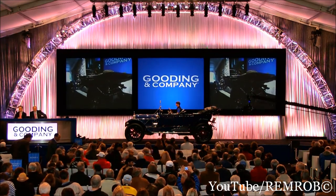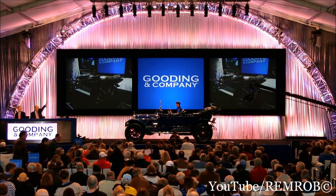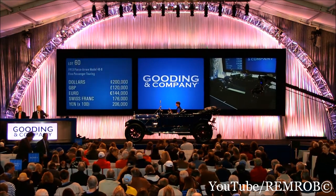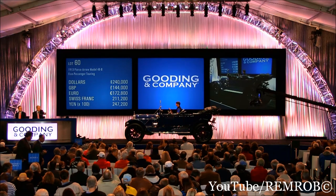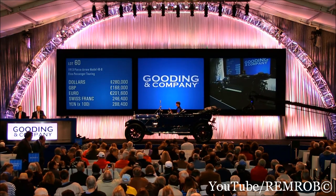Opening bid suggested at $300,000. A bid comes in at $200,000 on the left. At $200,000. $220,000 I will take. $240,000, sir — it's against you. $260,000. $280,000 behind you.